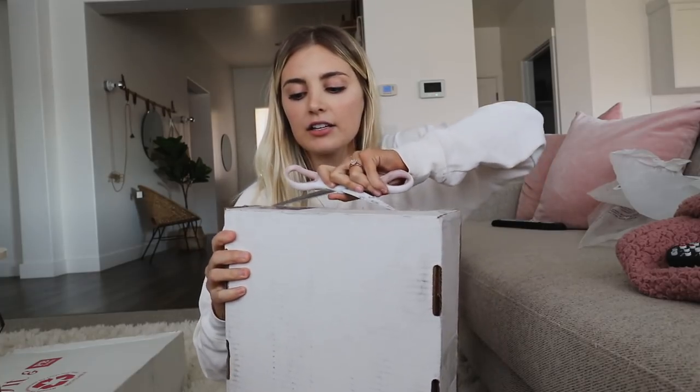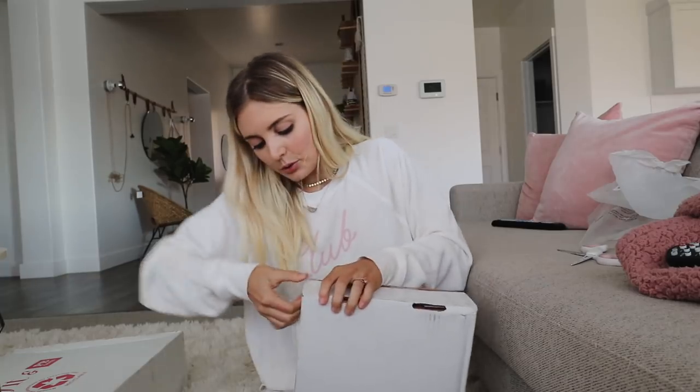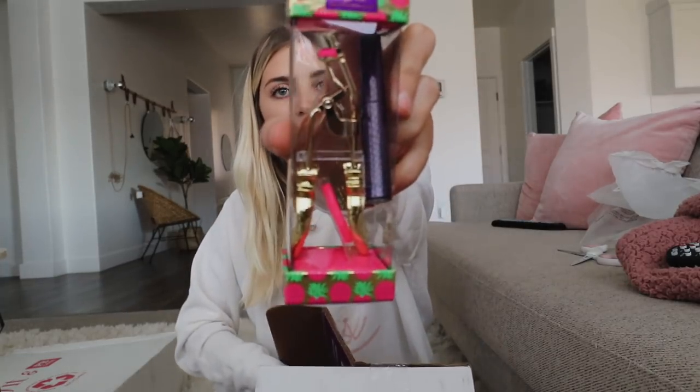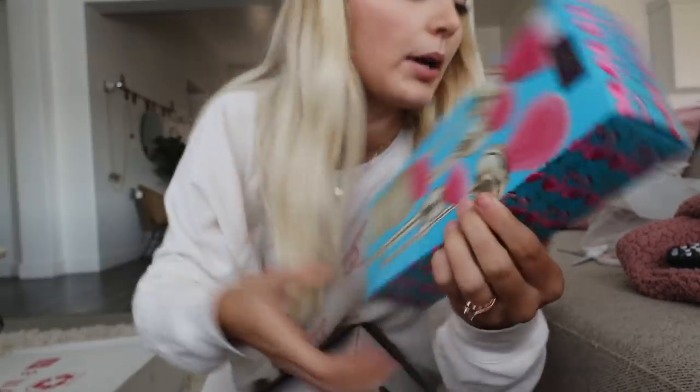Next I have a Tarte package. You guys know I did a palette with Tarte, so I can't cut them out of my unboxing — I'm going to have some loyalty. They have this little eyelash curler, and these are some little tropical makeup brushes. That's fun.